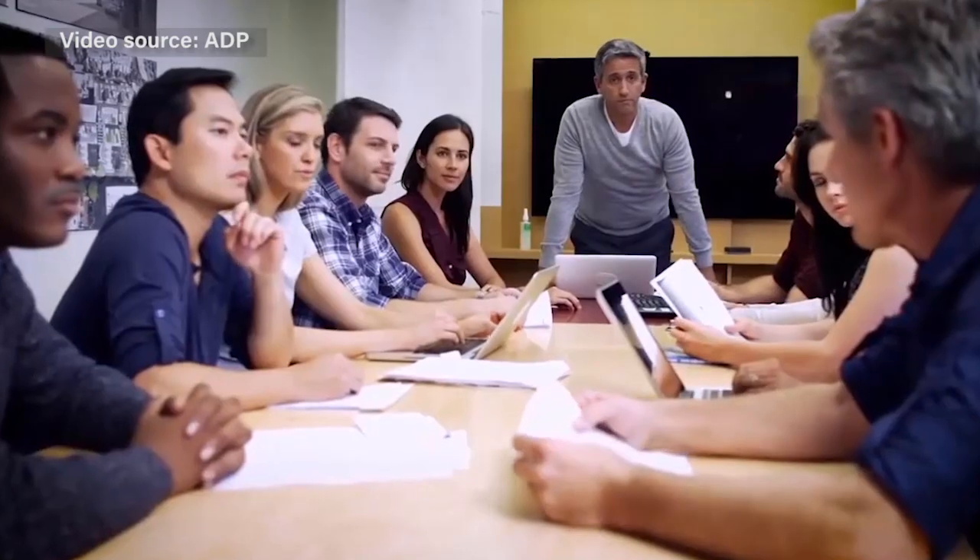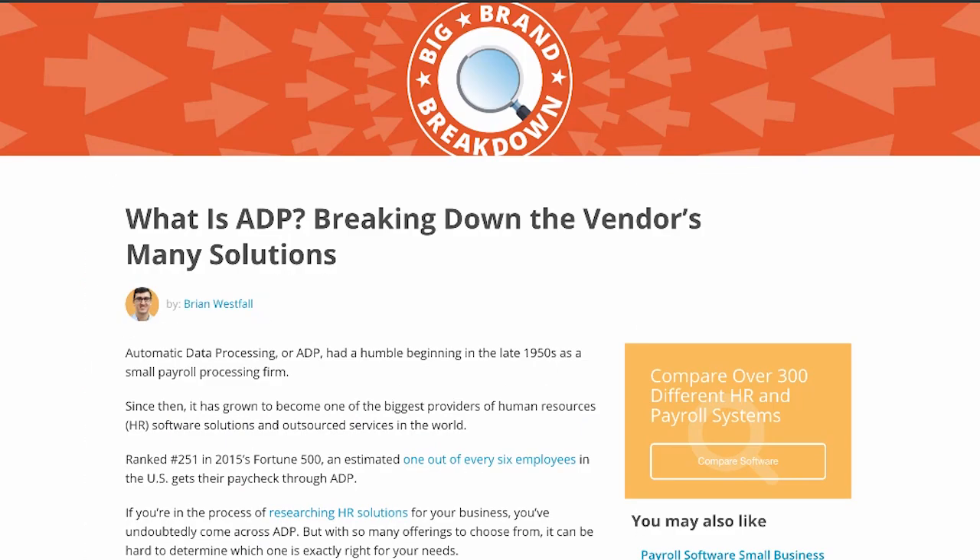ADP offers solutions for large businesses too. Get in-depth information and screenshots of 10 other popular ADP products by reading the full Big Brand Breakdown report on our site.